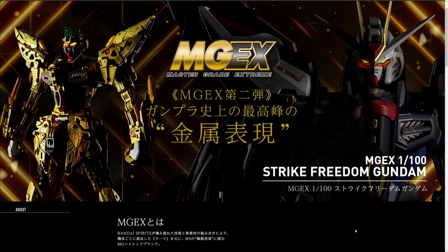All right, so here we are on the official website for the Master Grade Extreme Strike Freedom. The presentation here is awesome, the kit is awesome. I've always really wanted a cool kit of the Strike Freedom — I've always liked the Strike Freedom as a design.